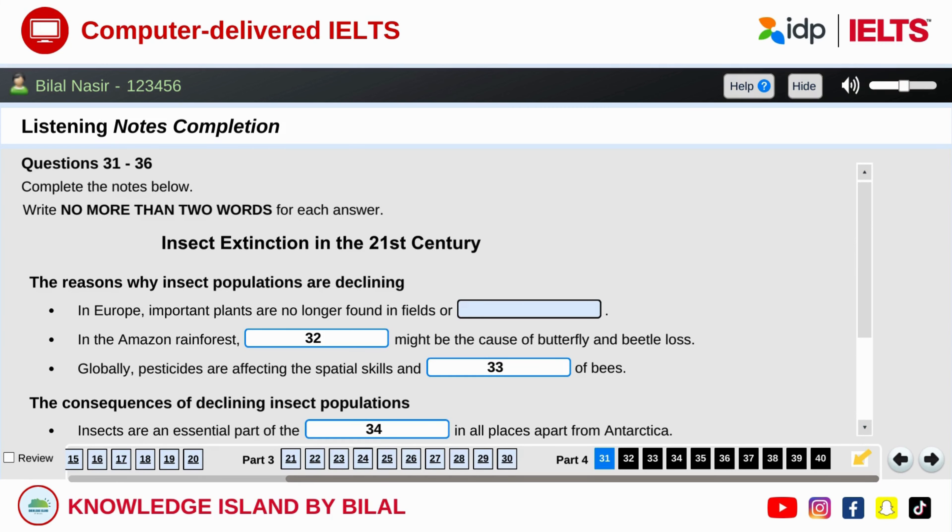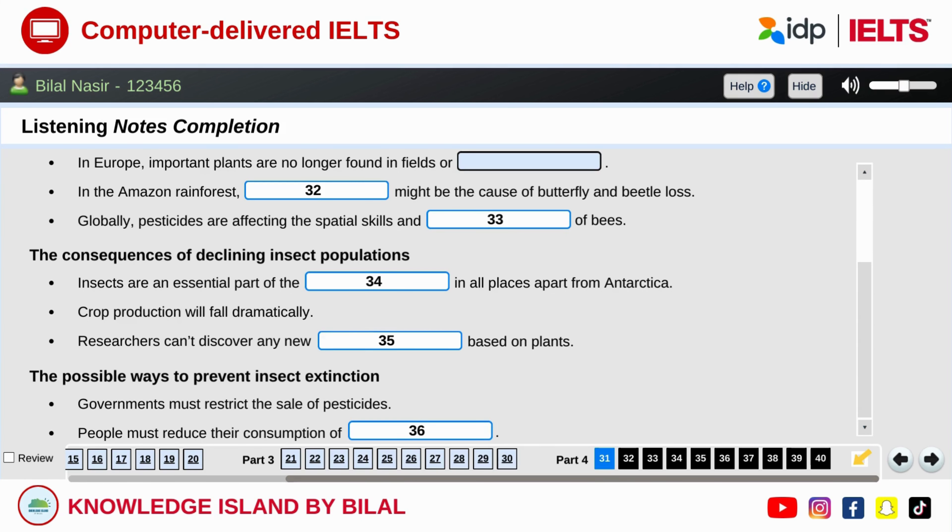Part four. You will hear a student giving a presentation about the way that different insect species are being threatened. First, you have some time to look at questions 31 to 40. Now listen carefully and answer questions 31 to 40.